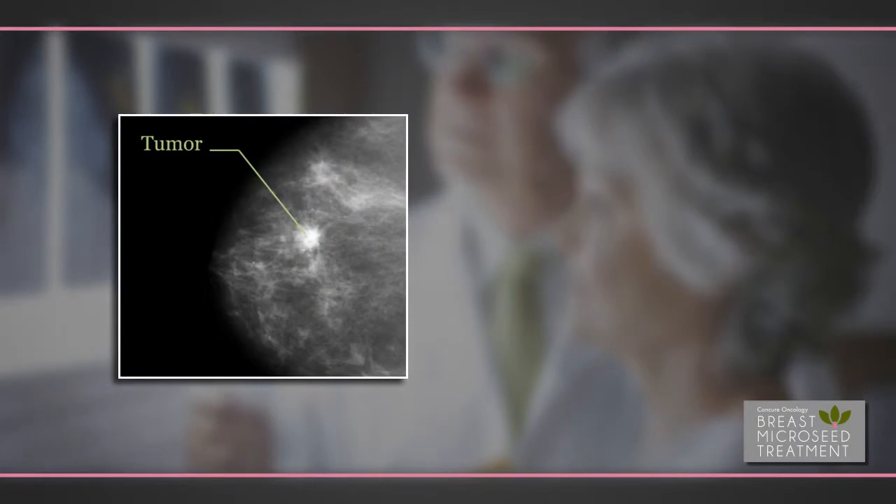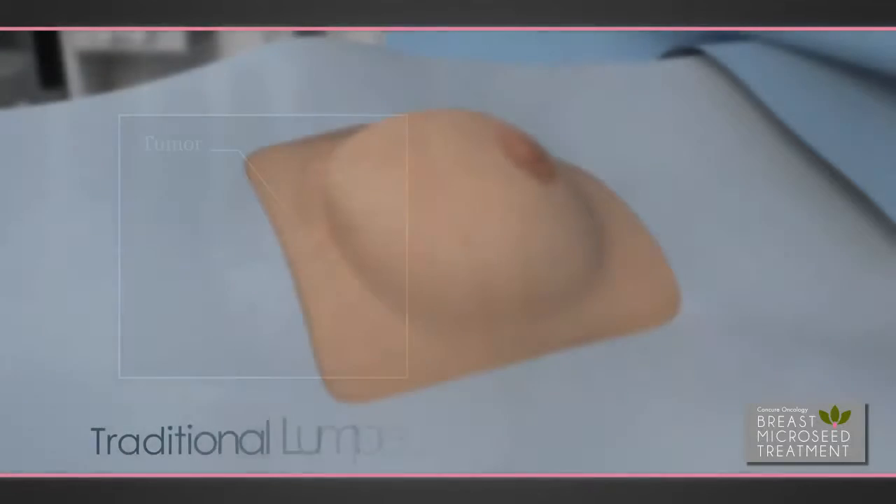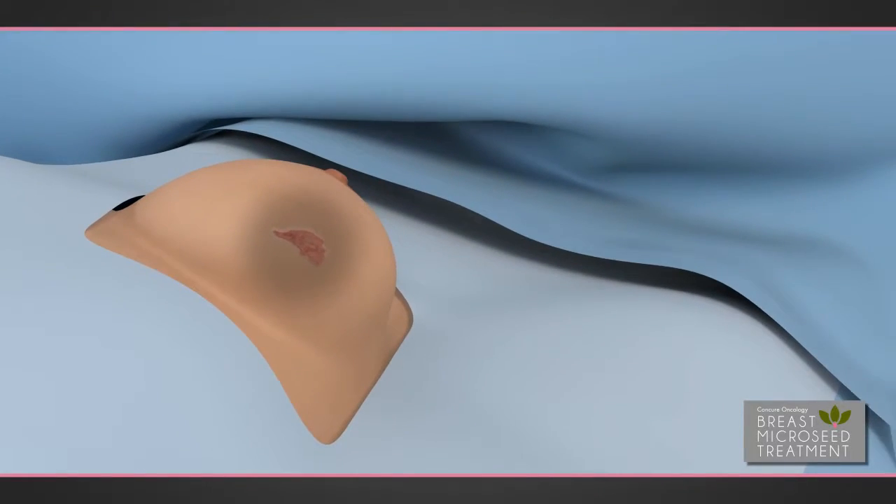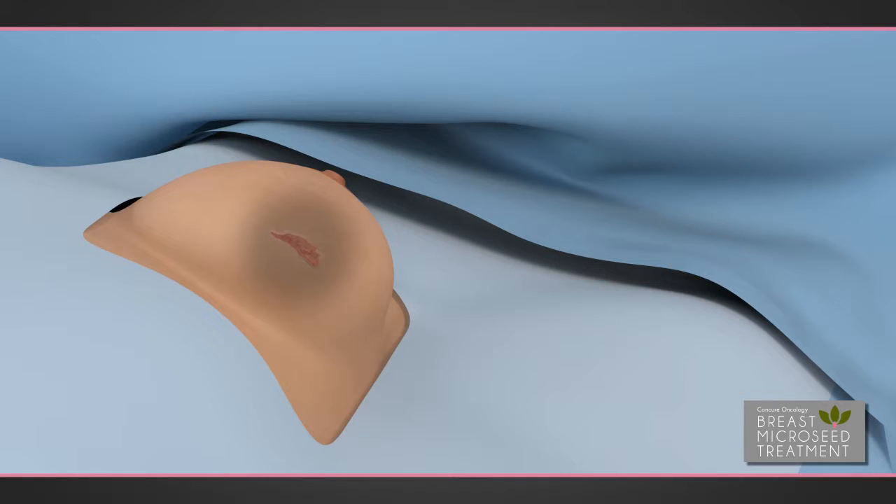For most early-stage breast cancer patients, breast-conserving surgery or lumpectomy followed by radiation treatment is a common option. During a lumpectomy, the surgeon removes the cancer and a small area or treatment margin that surrounds the treatment site. This leaves behind a small cavity within the breast which heals over time.